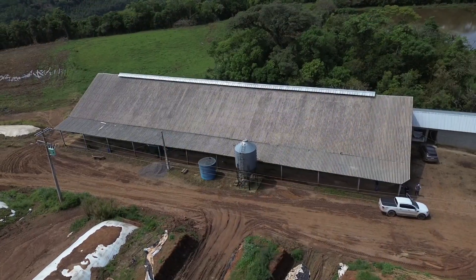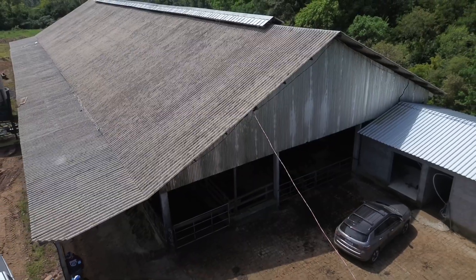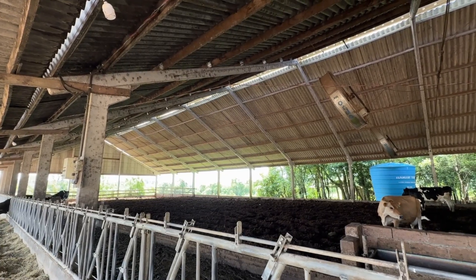The barn is 55 meters in length and 20 meters in width, plus a 4-meter feed alley and a 3-meter alley where the cows stay to eat, with a floor. The bedding area is 15 meters wide by 55 meters long.